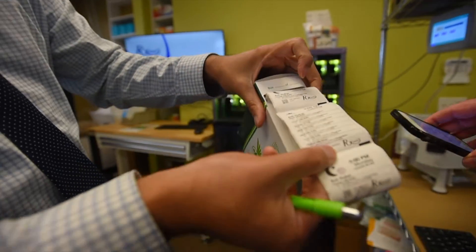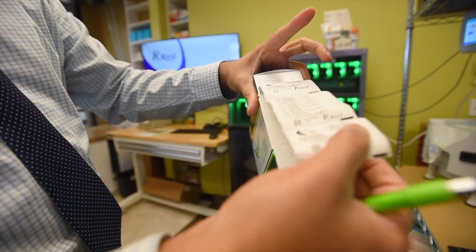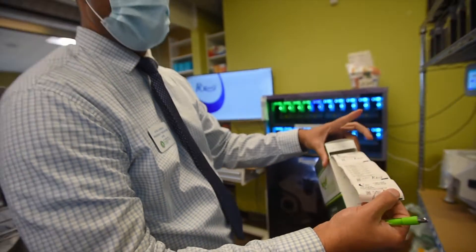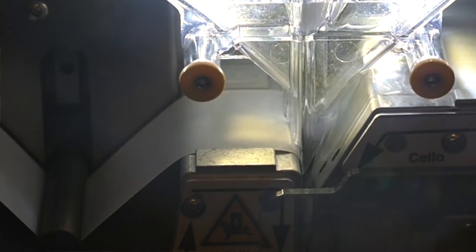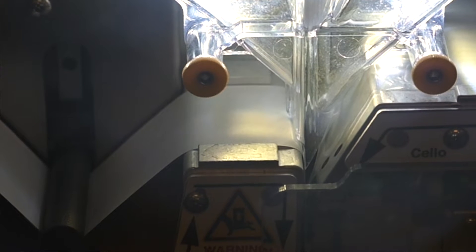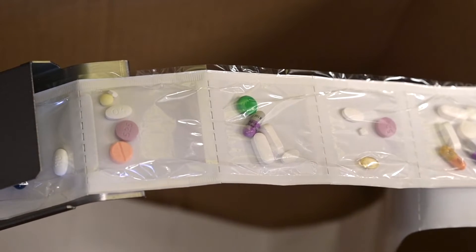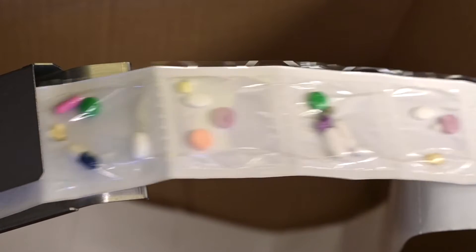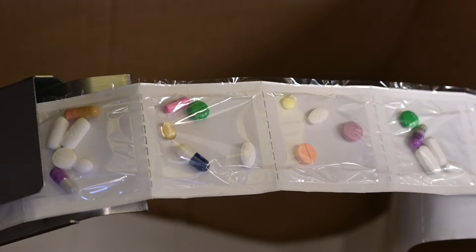They are all in individual pouches, and each pouch will have the day and the time on it. So it simplifies things for seniors especially. For example, this one is Tuesday 9 a.m., then Tuesday 9 p.m., then Wednesday 9 a.m., Wednesday 9 p.m. All they have to do is open the package and take all the medications.